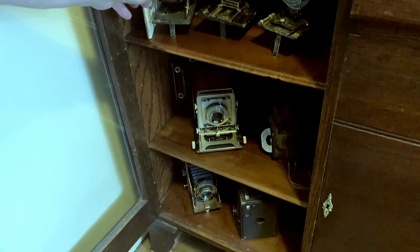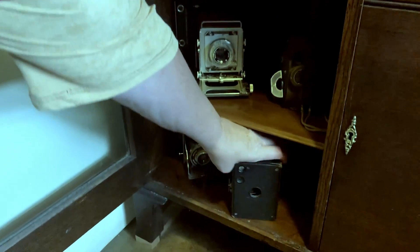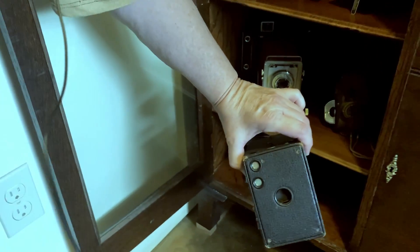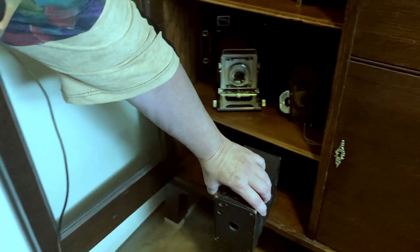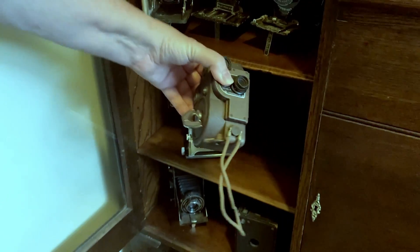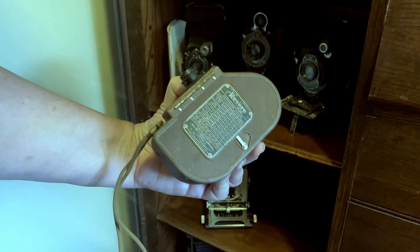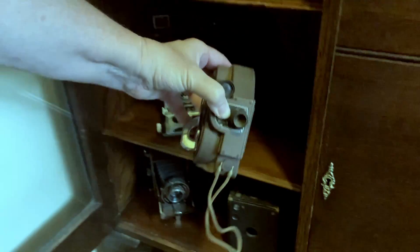Then we've got some box cameras down here too. There's an actual Brownie camera. I have one of these on my desk as well — some of you may have seen. And this one is really cool — it's an old movie camera. Old Revere movie camera. Really, really cool stuff.